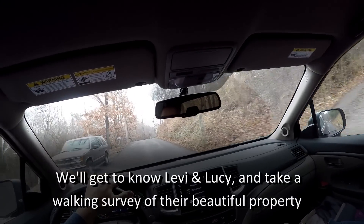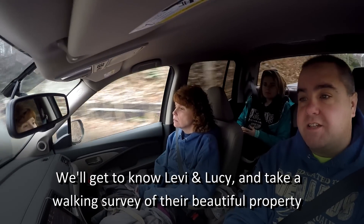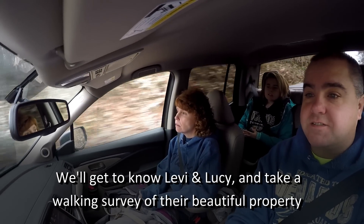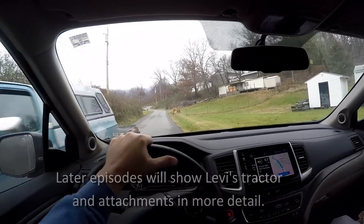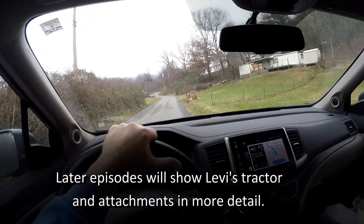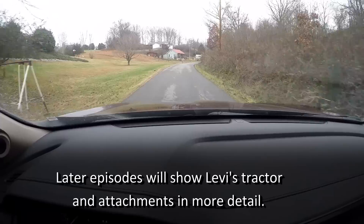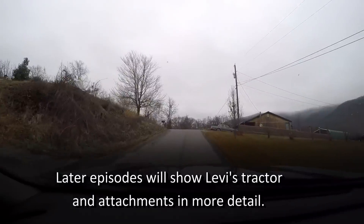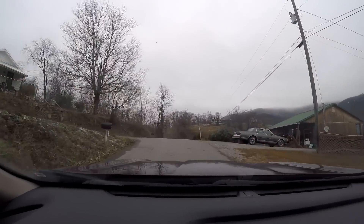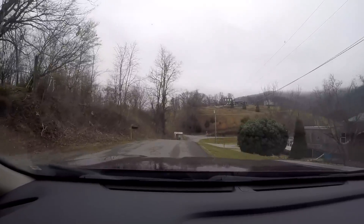You flatlander! We can see why Levi has wheel chocks on his wagon. This is a one-lane road and we've got two-lane trucks going on it. Oh, my goodness.